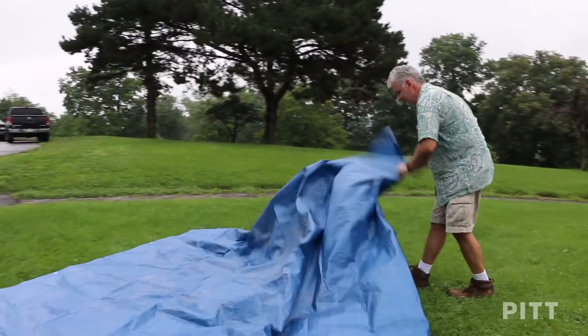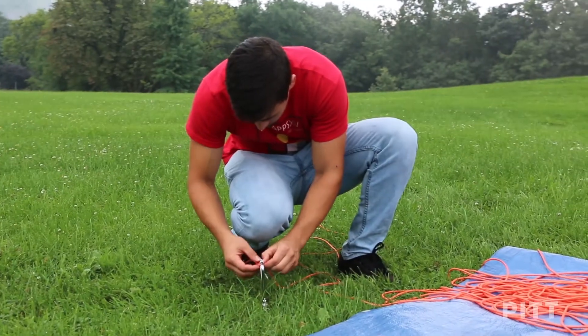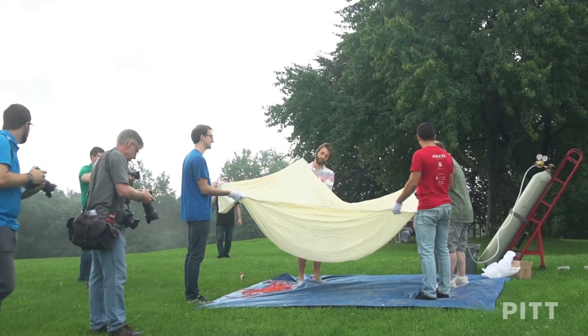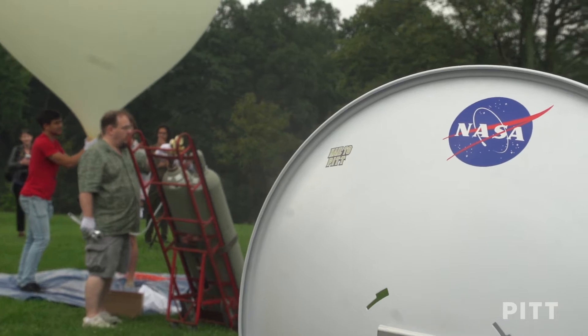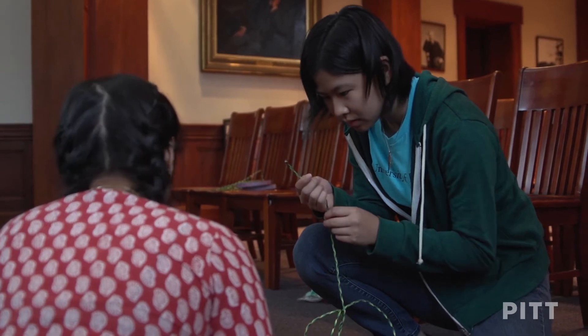Our team name is the Shadow Bandits. We have six undergrads and five professors. The excitement of the students has been great — they have an opportunity to do something they've never done before, get involved in a project, develop the science and the engineering on their own, and they brought a lot of talent.